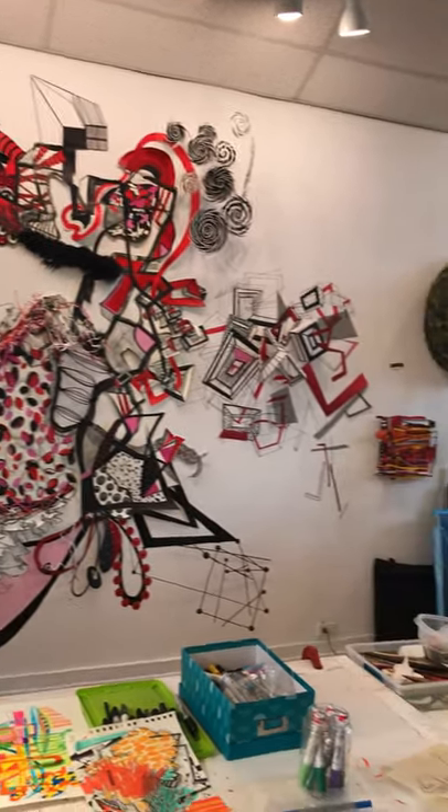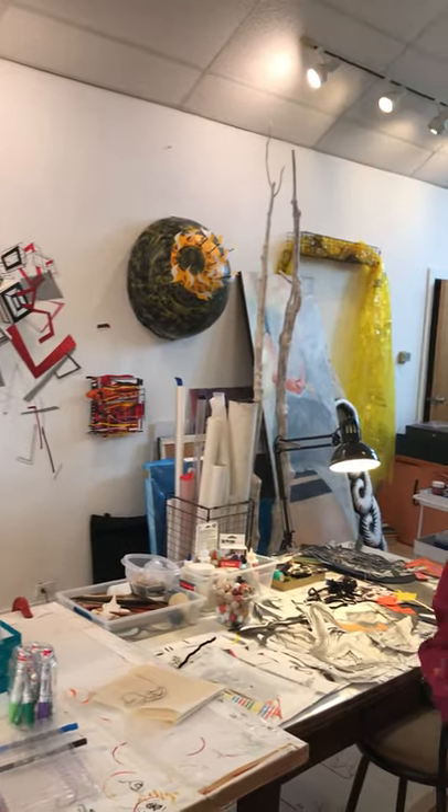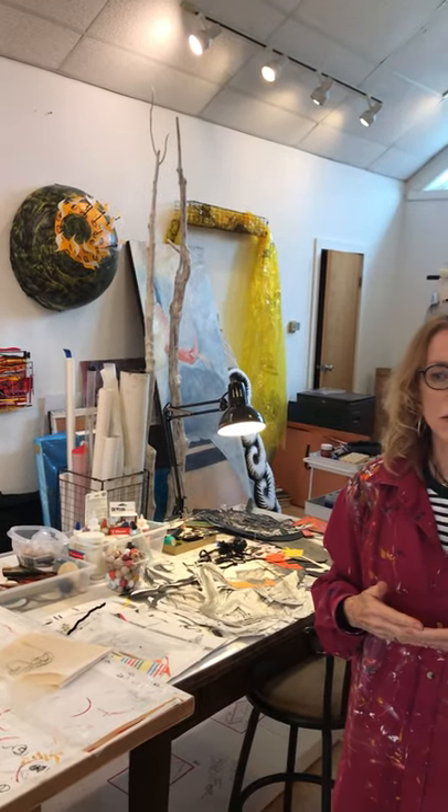The rest of my studio is storage for many different kinds of materials. This is a good example of how I work and some of the more recent projects. Thanks.